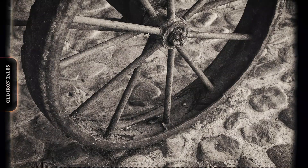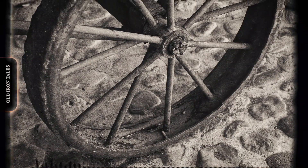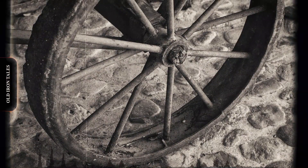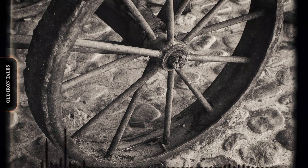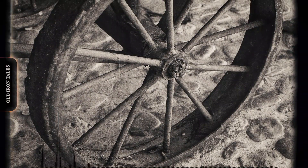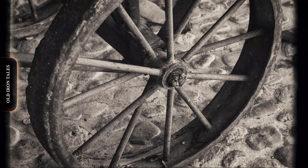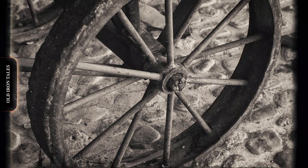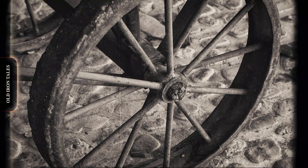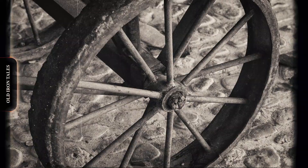Long before the word tyre ever existed, early civilisations used solid wooden wheels. The oldest known wheel, discovered in Slovenia and dating back more than 5,000 years, was simply a circular wooden disc attached to an axle. These wheels did their job but lacked flexibility — every bump, every rock was transmitted directly into the vehicle. For centuries, this didn't change much. Wooden wheels dominated ancient carts, wagons and chariots.